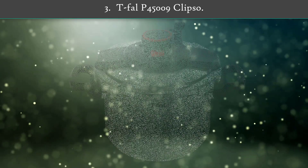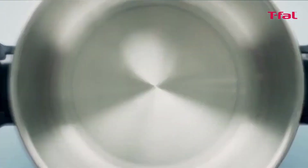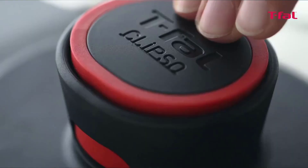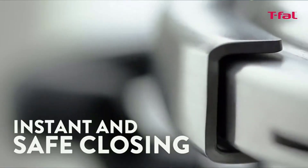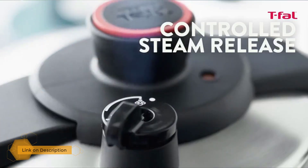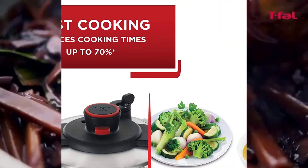Number three: Tefal P45009 Clipso. The Tefal P45009 Clipso is another stovetop pressure cooker that is easy to use for beginners. It is compatible with all cooktops and is built with stainless steel materials that will help it stand up to the test of time. It is also dishwasher safe for those who hate washing dishes by hand.